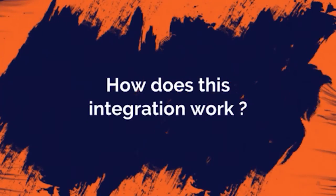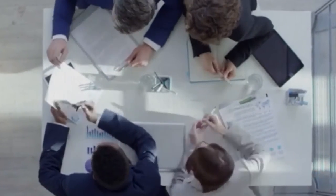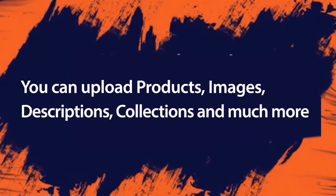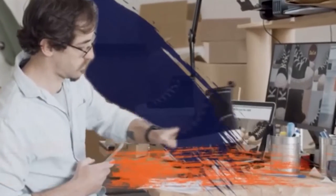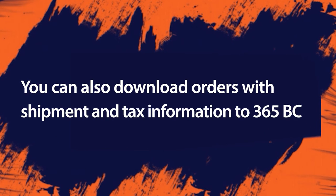How does this integration work? You can upload products, images, descriptions, collections and much more to Shopify. You can also download orders with shipment and tax information to Business Central.